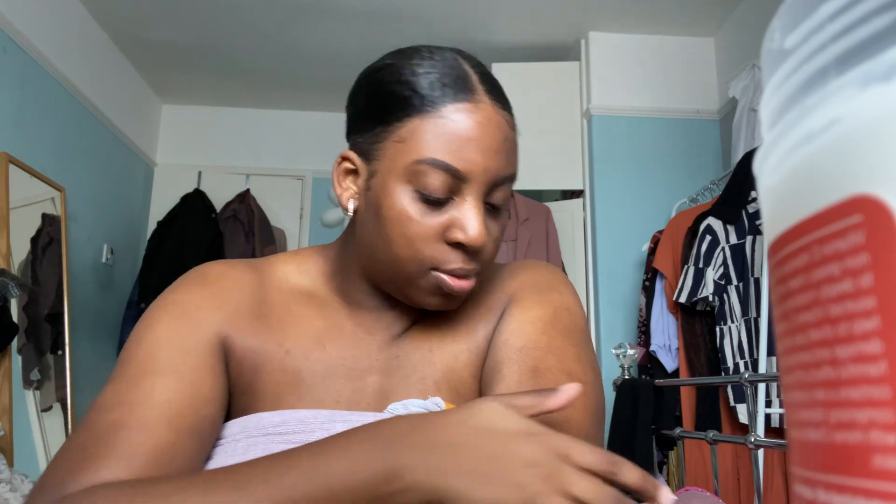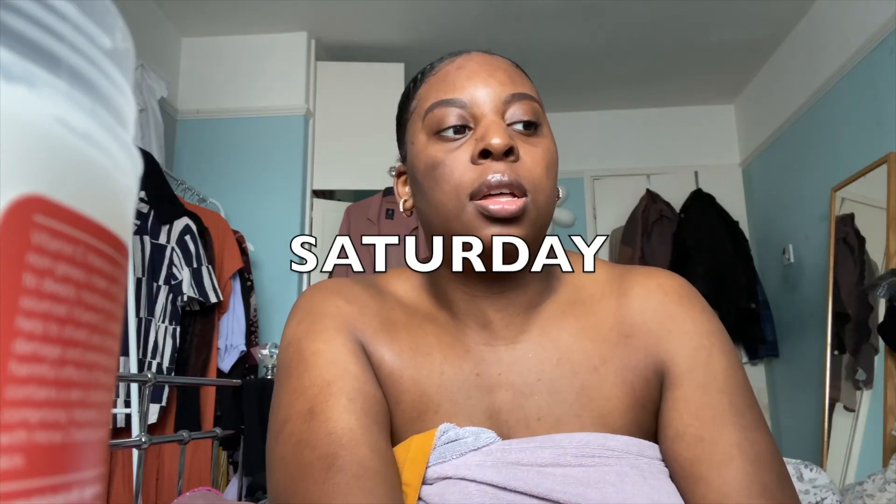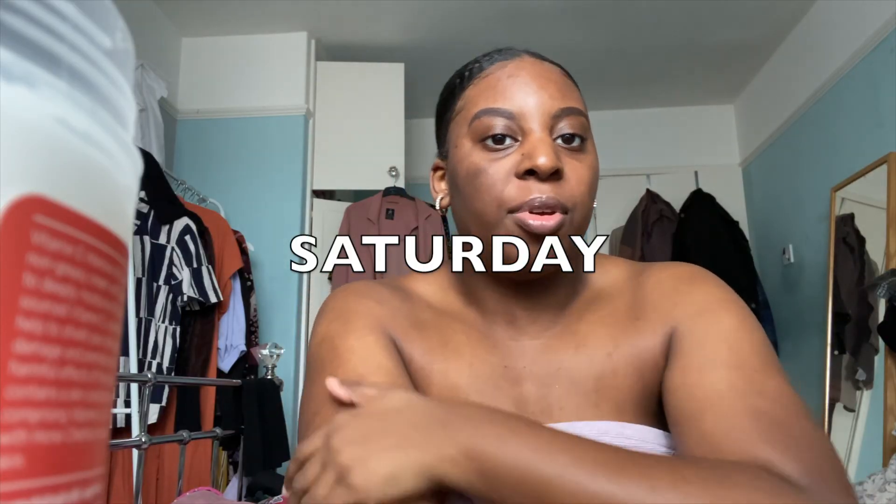Thanks to my mum for buying this for me because it's really good. It's Saturday, the day before Easter Sunday, and I can't wait for Easter Sunday dinner because my auntie is making lamb. Her lamb is always delicious — I remember going around there a couple of years ago and she made lamb, and it always tastes so nice. I'm really looking forward to that.